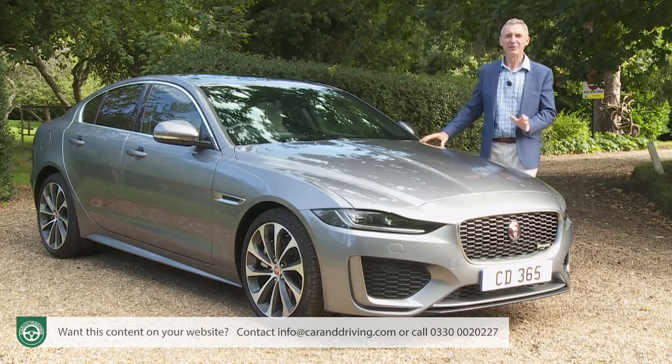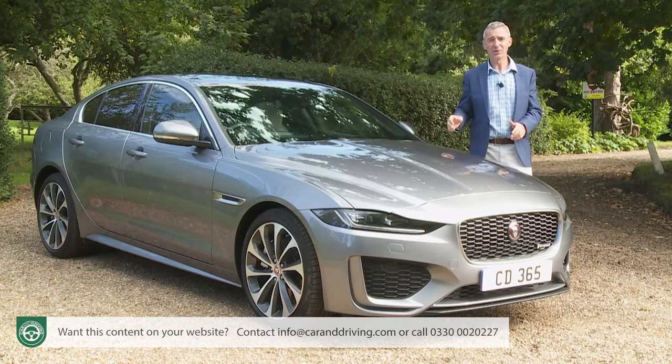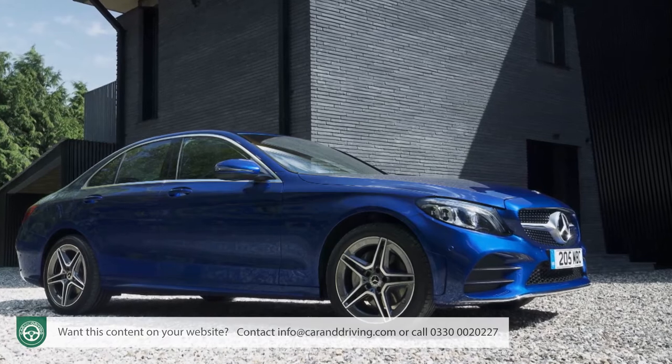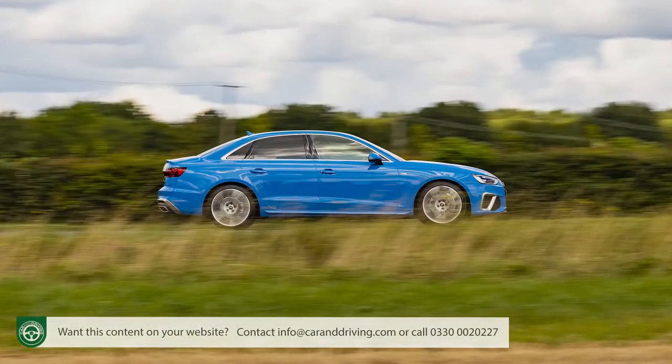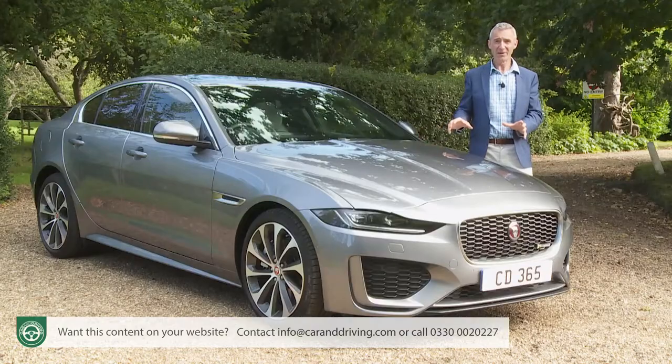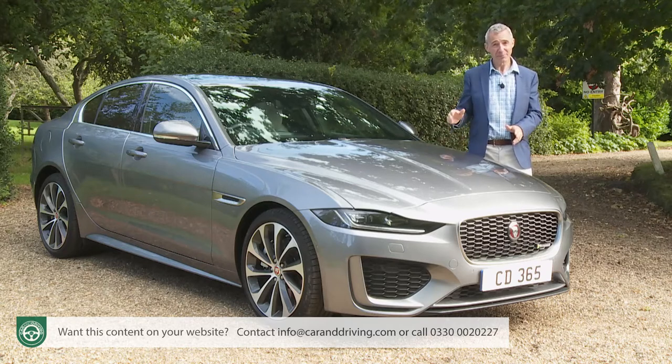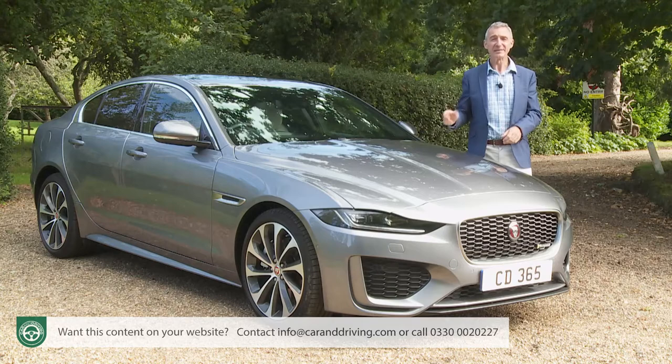It does, after all, have to contend with a brand new version of the BMW 3 Series, plus substantially revised Mercedes C-Class and Audi A4 models. In short, further headway in this segment will be difficult to achieve. Can this improved XE manage it? Let's go and find out.